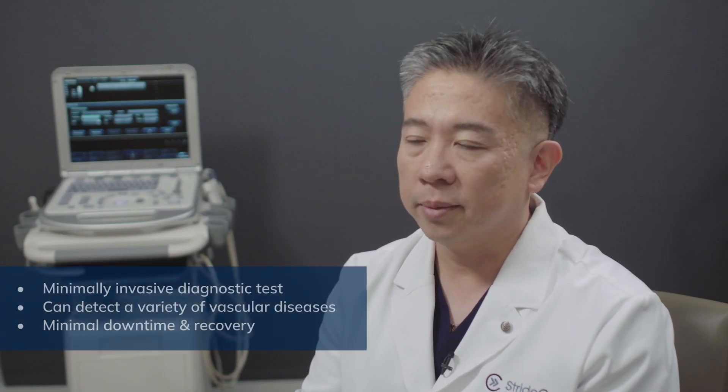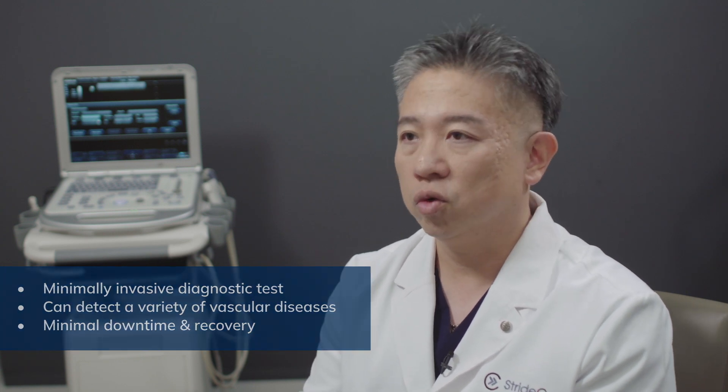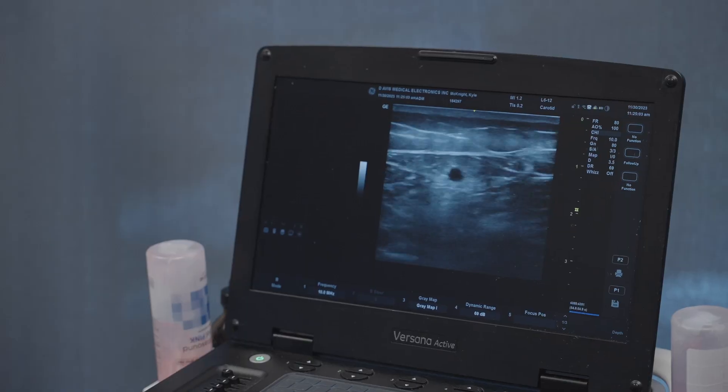When you get a venogram, we make two tiny punctures into the veins in your groin and put two small tubes in and inject contrast dye.